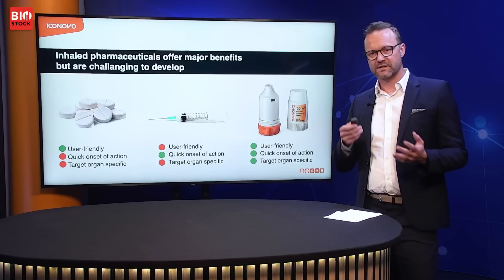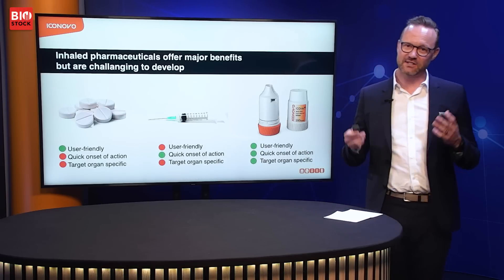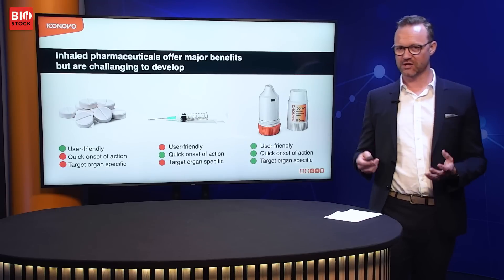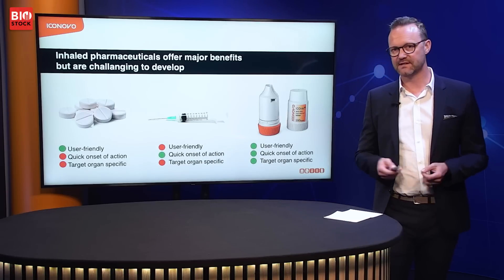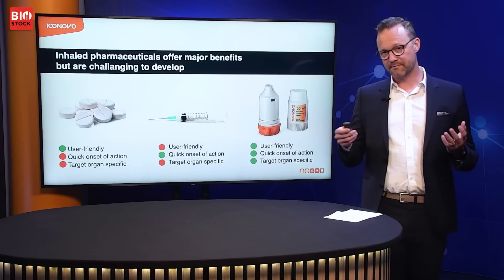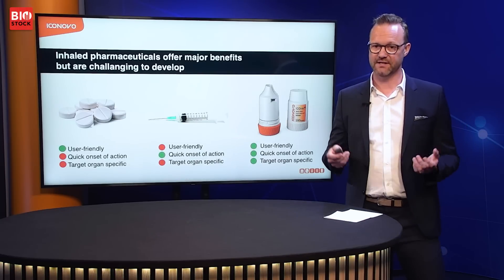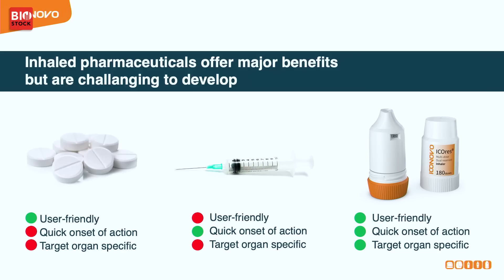Then we have the syringe, the needle, the infusion, the injection treatments. That's a terrific way of getting a fast effect of your drug, but it's not very user-friendly. It often needs a nurse and once you're done you have quite dangerous sharps that can spread disease. It's also not target specific, so you get the drug into your whole body with unwanted side effects.